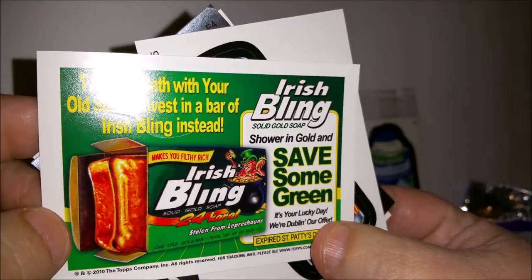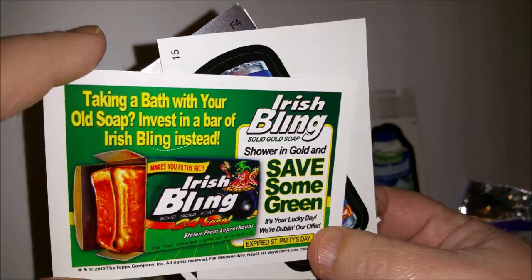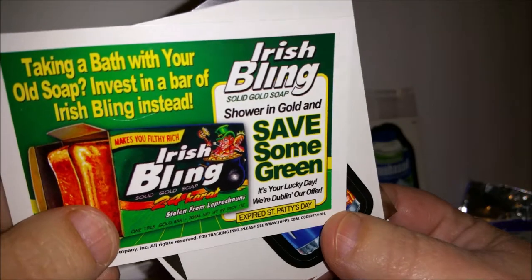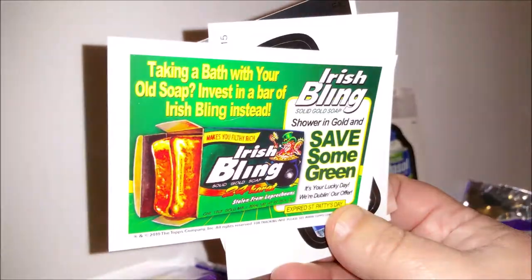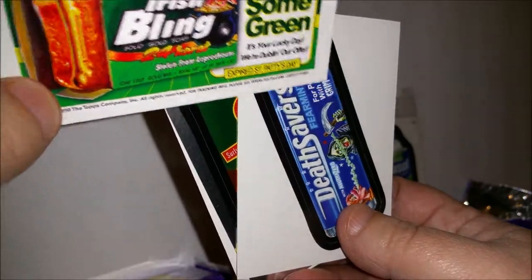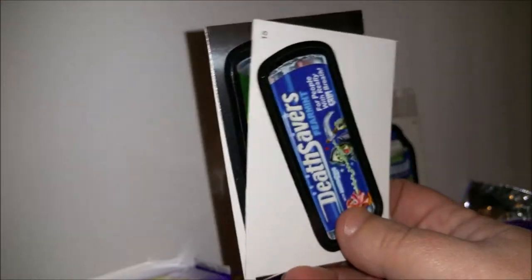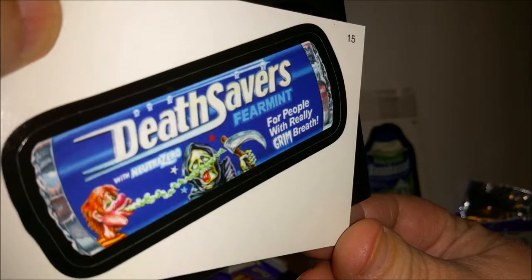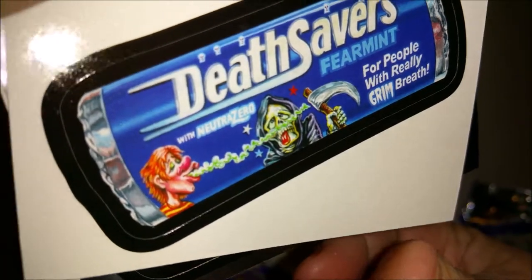Oh, this one has a coupon on the back. I'll have a link to my other video where I had a big old stack of cards, and a lot of them had fun coupons on the back. This is for 'Irish Bling — shower in gold and save some green. Taking a bath with your old soap? Invest in a bar of Irish Bling instead.' It's a gold bar of soap — solid gold!